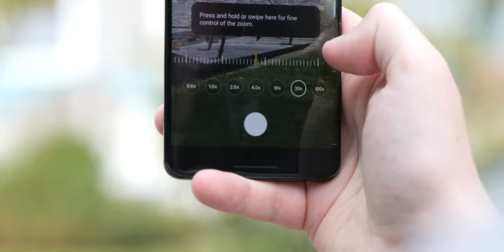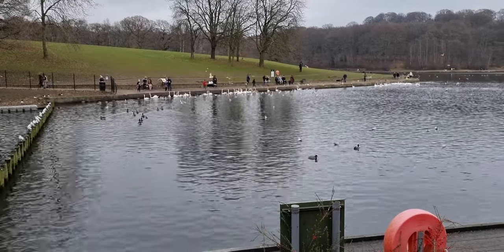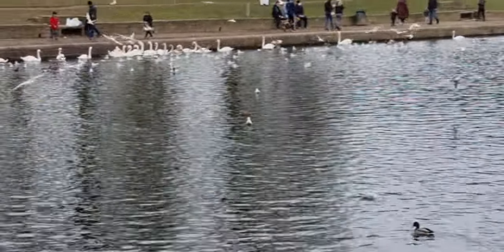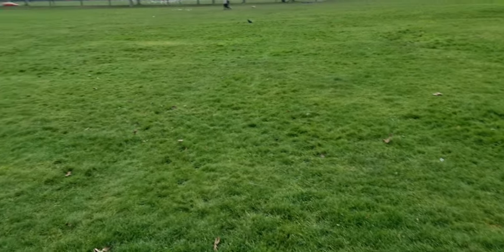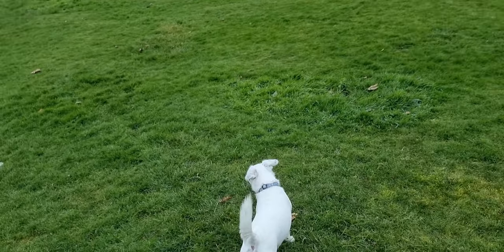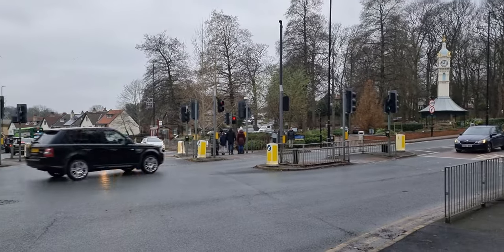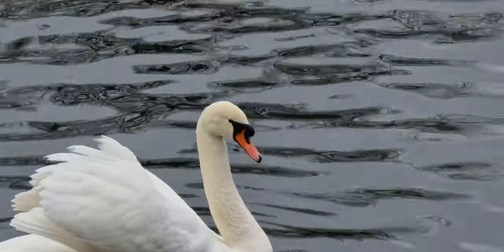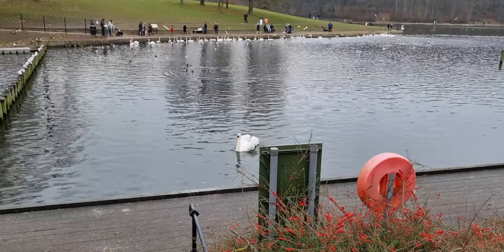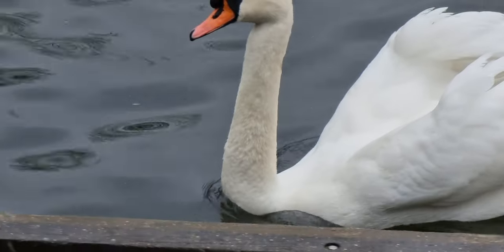I haven't used the video modes as much as I should have, but what I've shot looks great. There is so much you can do with the frame rates and resolutions on offer, going all the way up to 8K. Higher resolution does tax the battery, and since most people don't own an 8K TV or monitor to even consume it, it's probably a waste for most — especially given the huge file sizes. One annoyance is that you can't record 4K UHD at 60fps on anything but the main lens.